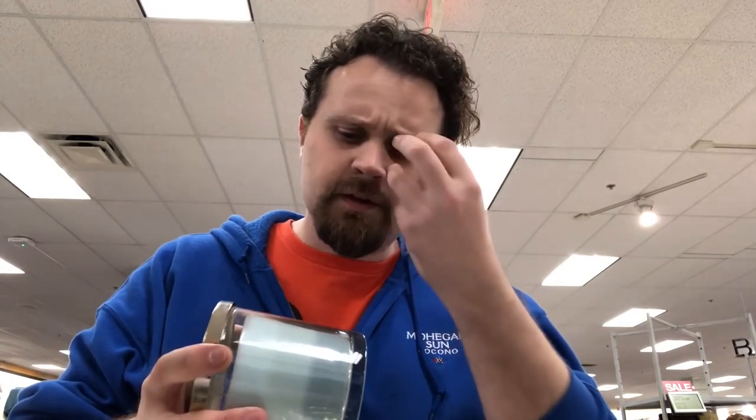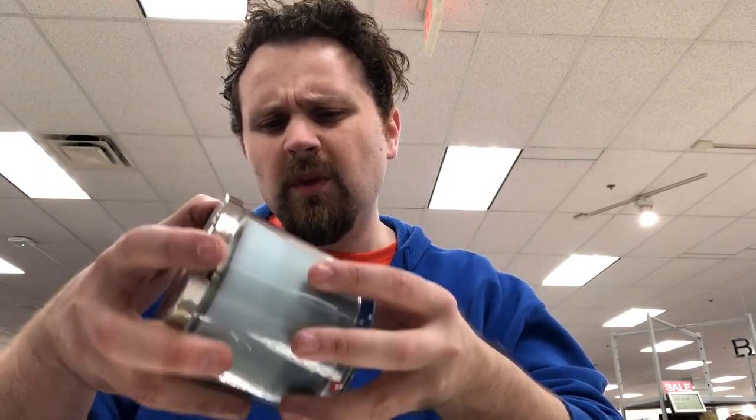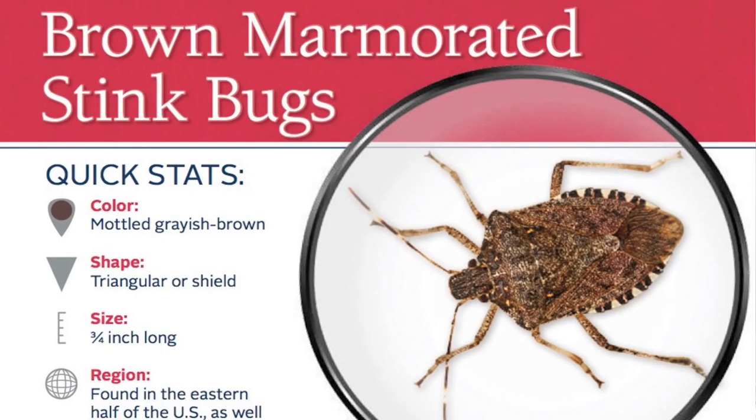Whoa, okay — we definitely get the coconut, we definitely get the pineapple, and we're getting a little bit of that mint. But I'm not kidding when I open these jars and smell them — this looks like a tri-color candle — the first thing I pick up is stinky bugs. I really don't want to put the candle down because I notice after a while it does blow off, but as soon as you open that lid: stinky bugs.